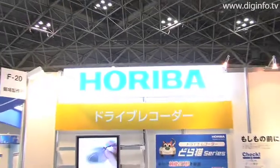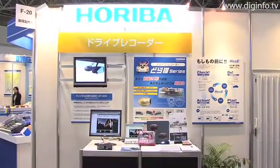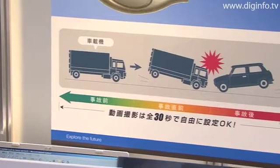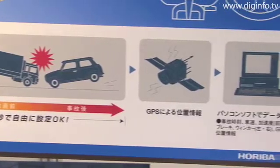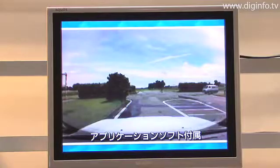Haribo iTech exhibited its Doroneko 3 drive recorder at the 2008 Scientific Instruments Show in Tokyo. The Doroneko 3, the third recorder to be launched in the Doroneko series, is a recorder that continuously records conditions ahead of the vehicle using a camera that is mounted to the front window.